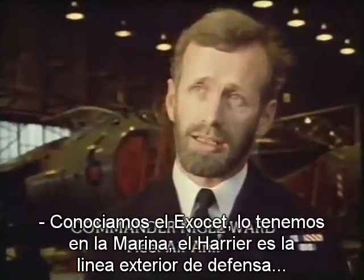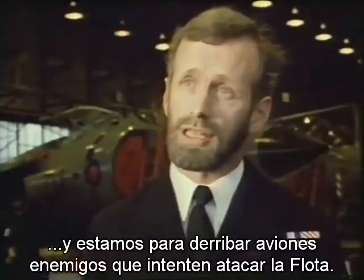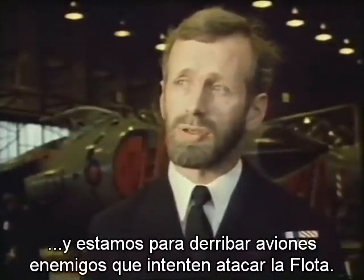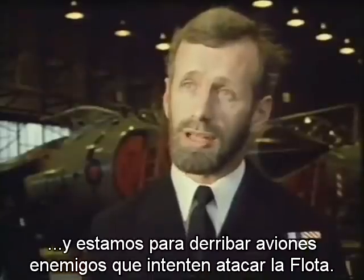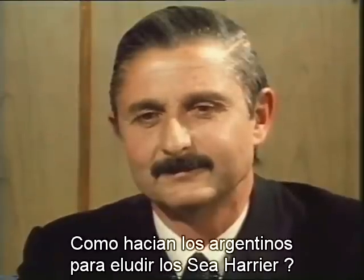We knew of Exocet, of course — we have Exocet in the Royal Navy — and we had a part to play in defending against that threat. The Sea Harrier is the outer ring of defence of the fleet, and as such, we are there to shoot down enemy aircraft who hope to attack the fleet. For the Argentines, what was the most important means of eluding the Sea Harriers?